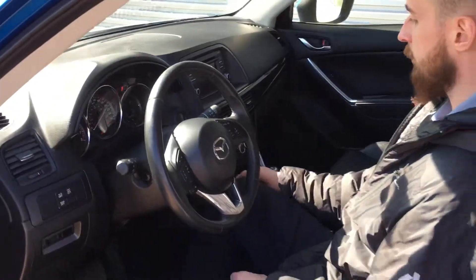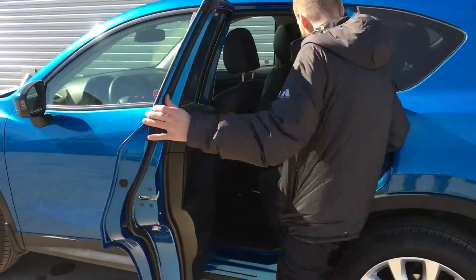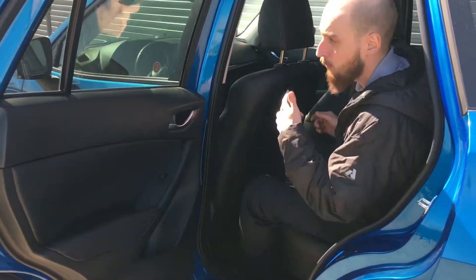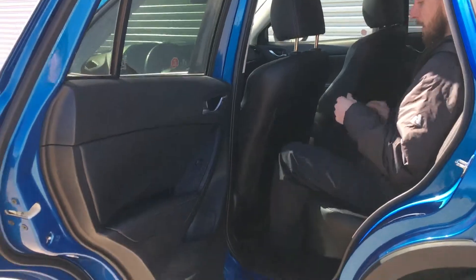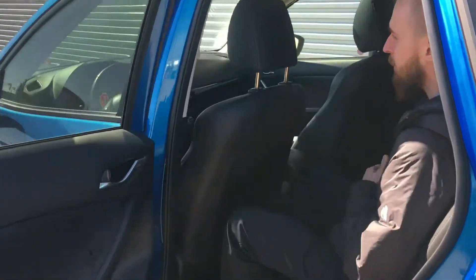Heated seats, which I don't know why it's on since it's so beautiful out right now. Moving on to the back here — as you can hear, the key is in my pocket while the vehicle is still on. I'm about 5'11" and I've got ample legroom. If the music was a little louder I could throw a small party back here.